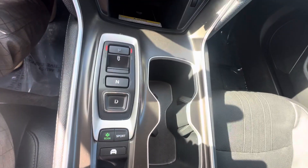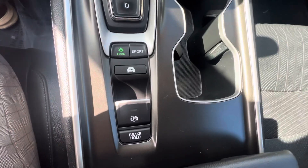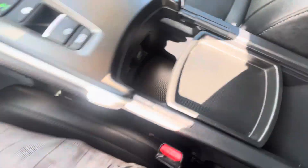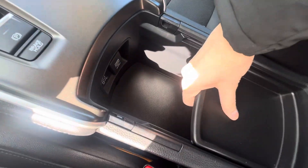Push button shifters, some different driving modes, electric parking brake as well as brake hold. Here are your cup holders and center console with a slidable and removable tray right there.